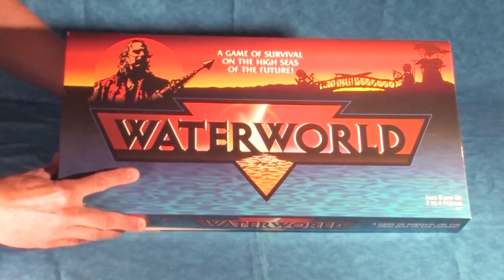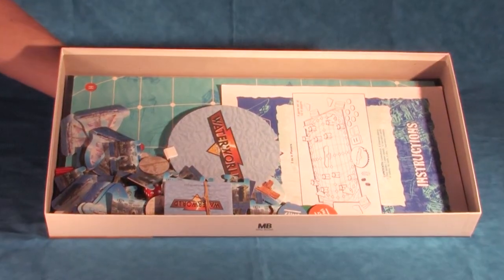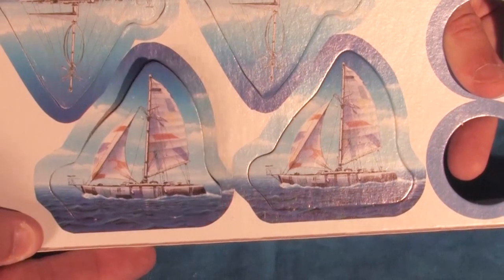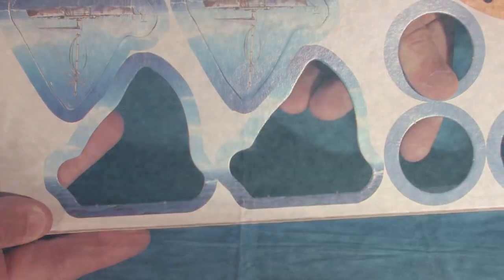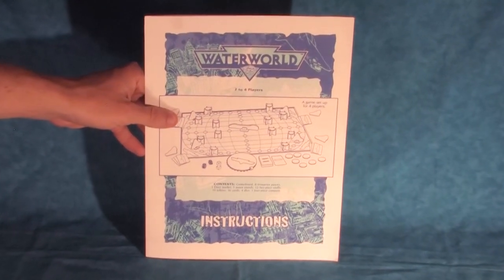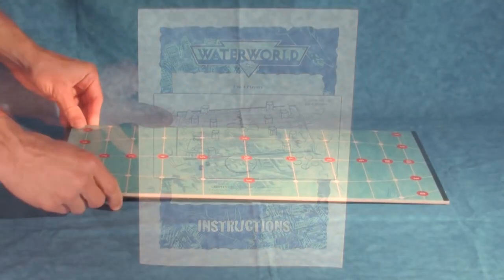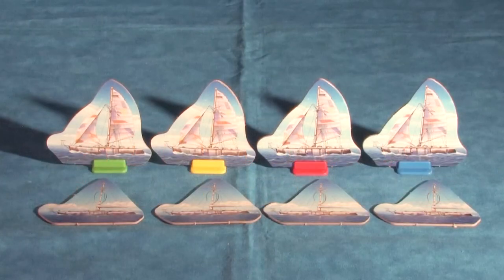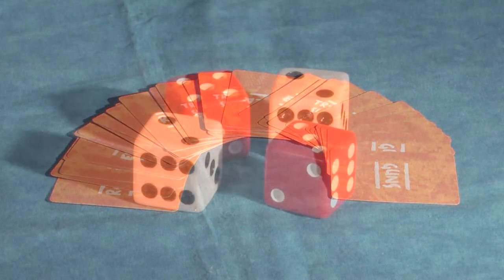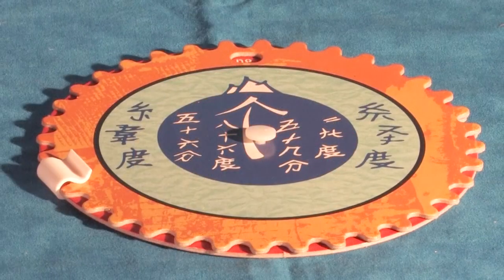Opening up the box, we are welcomed with all the gaming goods inside. For players opening a factory sealed box for the first time, some light assembly is required, which is detailed in the instruction manual. The contents include: 1 game board, 8 trimaran pawns, 1 Ds tanker, 12 atoll pieces, 19 tokens, 36 cards, 4 dice, and 1 compass.